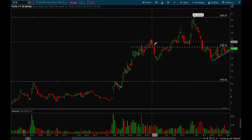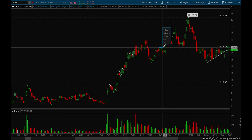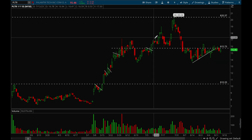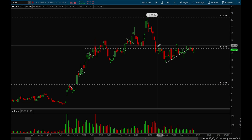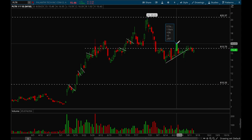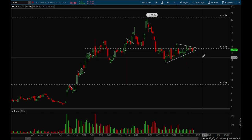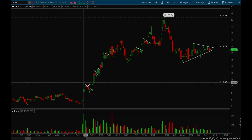Palantir started basing and there was some resistance into the $17 area. It rejected and pulled back pretty hard, then consolidated very tightly around the $15.75 level. There was another flag setup there, then it broke out and made a pretty nice move. Another flag formed, then it pulled back hard and gapped up again. It's been basing well here but trying to break the $15.75 level unsuccessfully so far — it probably just needs more time.